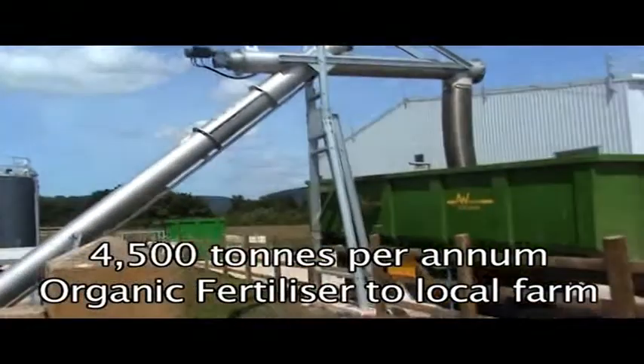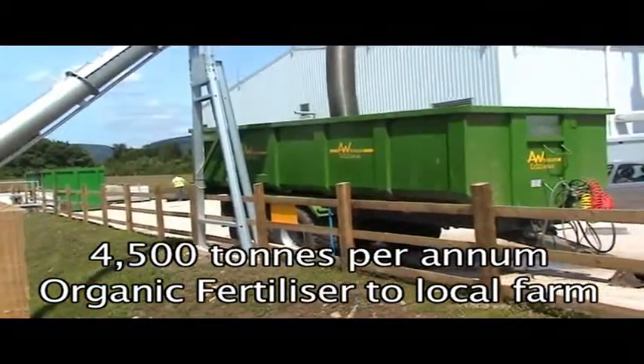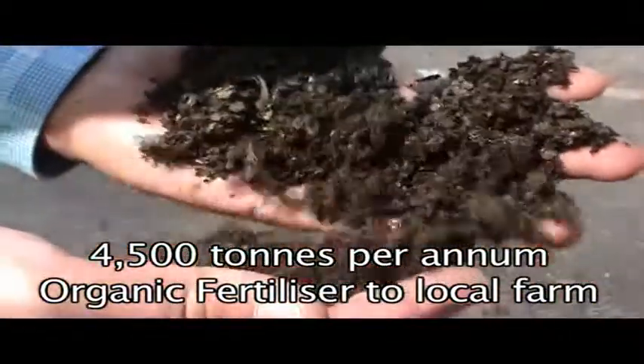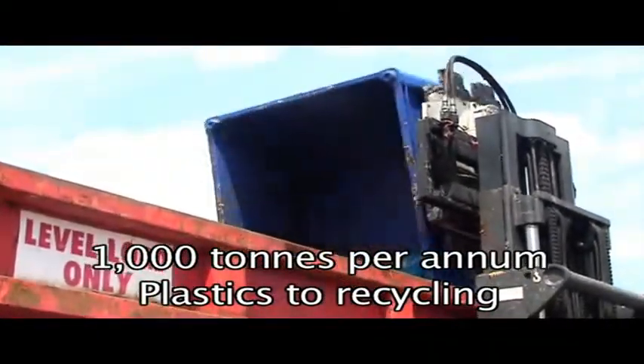In addition, we will be producing 4,500 tons per annum of organic fertilizer and 1,000 tons per annum of plastics, which we are going to recycle.